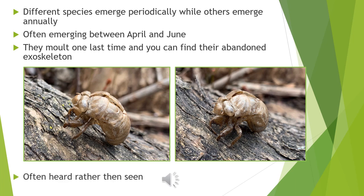They are often heard rather than seen, and the mating calls of males are among the loudest sounds produced by any insect.